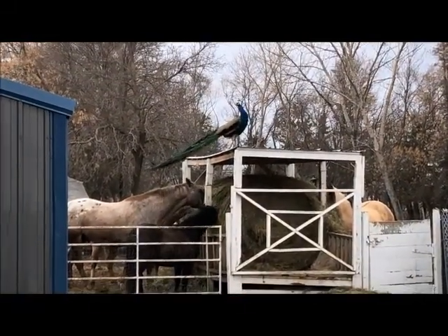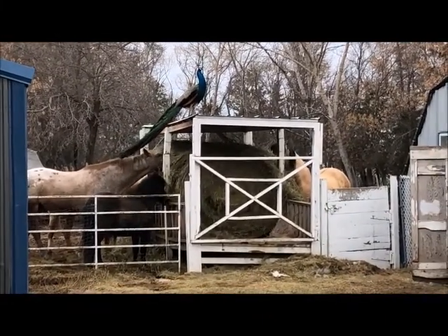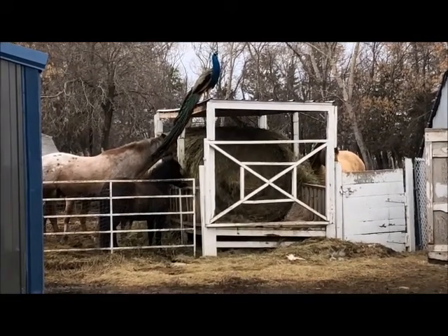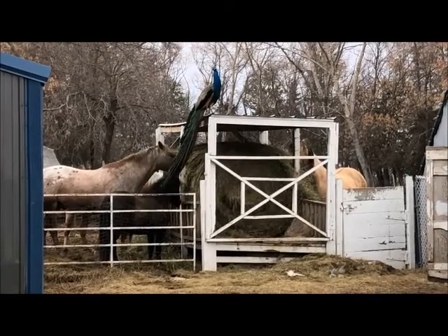I've never seen him display up on the roof, so that would be quite something, but as you can see he's quite an impressive male. We'll try to get some more video of him later when the females are out again so you can see more of his display.